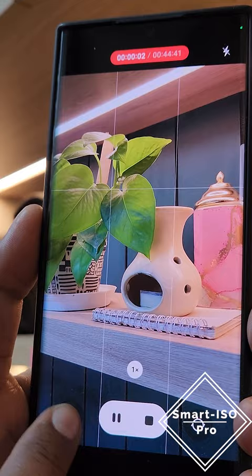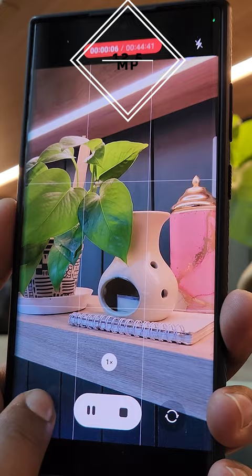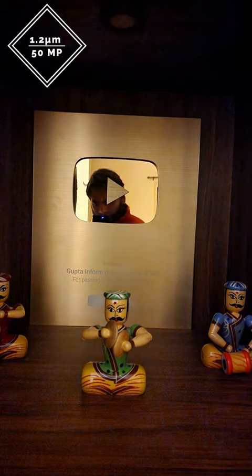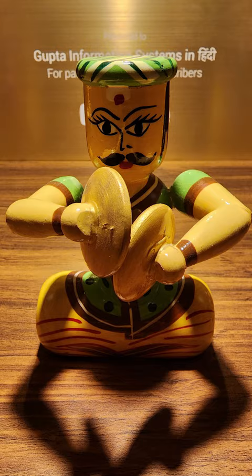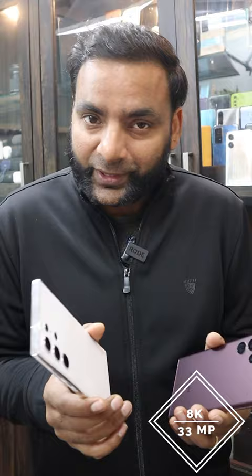Smart iOS Pro lets you use 4K video to save up to 12.5MP photos as a screenshot. If you are taking super low-light photos: 1.2 micron up to 50MP, 2.4 micron up to 12.5MP. If you are shooting 8K 30fps, you can switch up to 33MP mode. You can use selfies and photos as a screenshot.